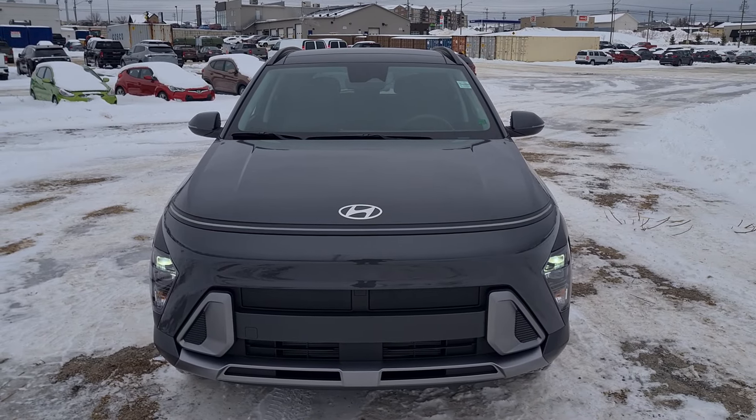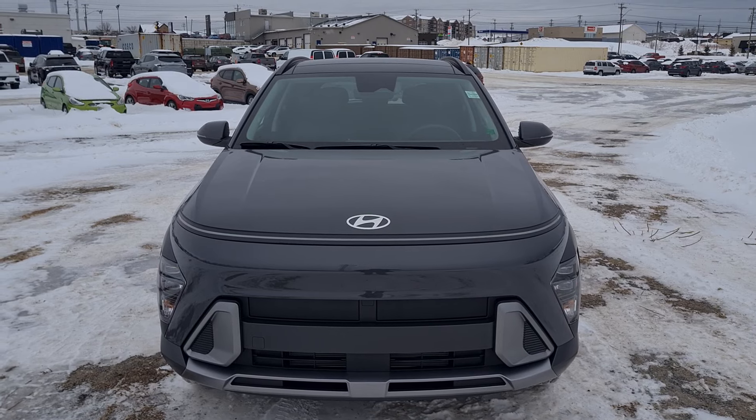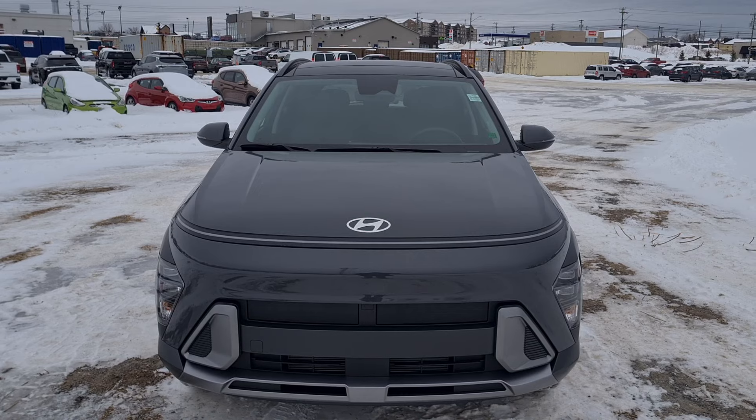Hello guys, my name is Gabe from Fredericton Hyundai. This is an overview of the 2024 Hyundai Kona Preferred Trend.